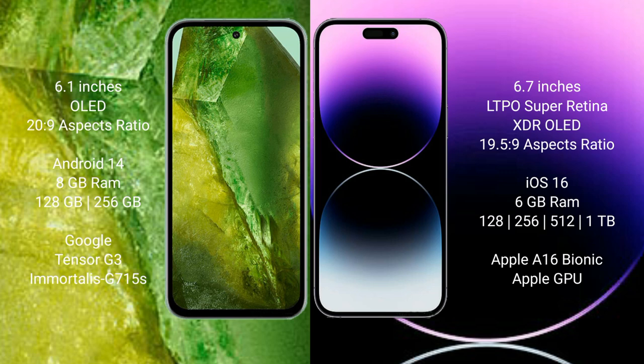Google Pixel 8a runs on the Android 14 operating system. iPhone 14 Pro Max runs on the iOS 16 operating system.